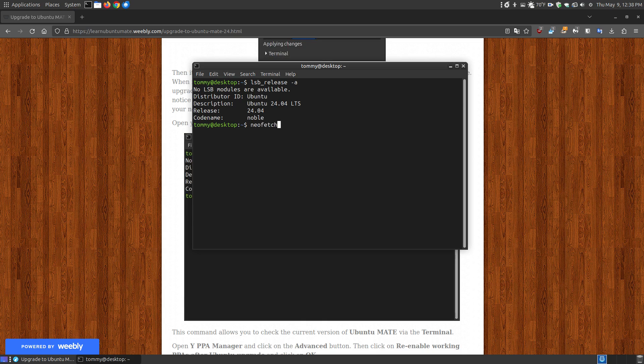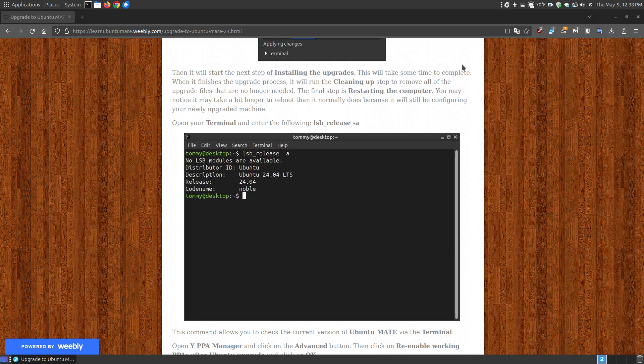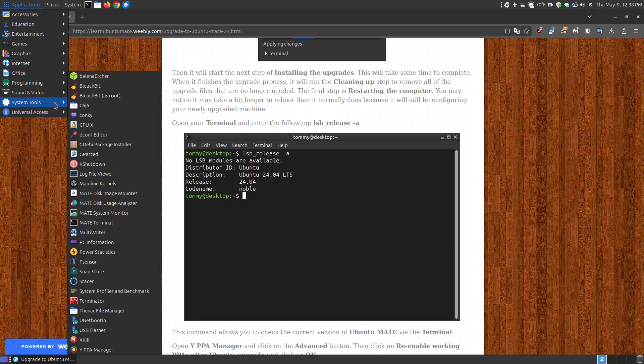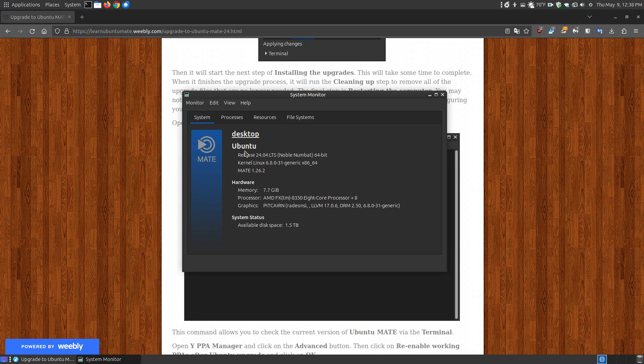The reason I like NeoFetch is that it actually shows I'm using Ubuntu MATE specifically, whereas some tools just show Ubuntu. If you've got Ubuntu MATE, you can also use the MATE System Monitor — it shows release 24.04, the long-term support, Noble Numbat, 64-bit. Interestingly, NeoFetch showed MATE 1.26.1 but the System Monitor shows 1.26.2, which is actually the newest version. So since NeoFetch hasn't been updated in a while, there can be discrepancies.